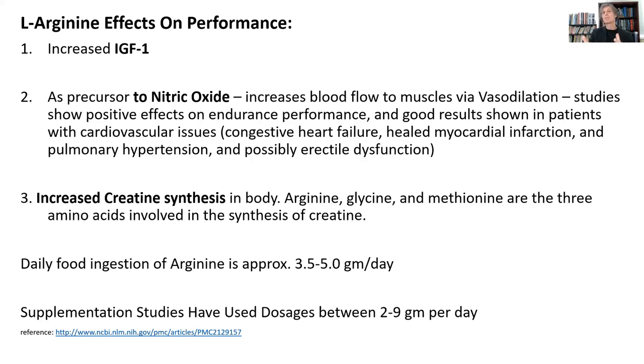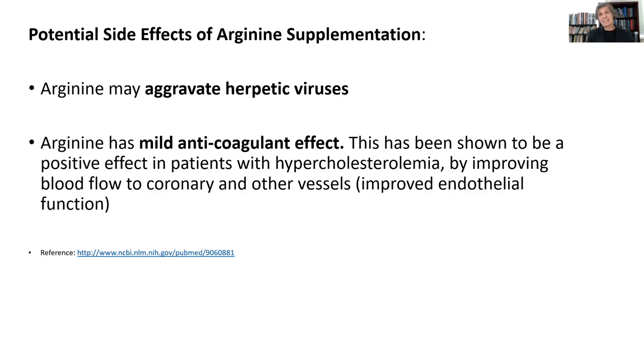Arginine helps to improve circulation of blood and oxygen to many peripheral tissues and the heart as well. Arginine, as we saw earlier, is a requirement along with glycine and S-adenosylmethionine so the body can make its own creatine. So having enough arginine in your body allows your body to make more creatine on its own. The potential side effects of arginine supplementation are that it can aggravate herpetic viruses — if you suffer from herpes 1 or herpes 2, arginine supplementation can actually trigger outbreaks of those viral conditions. It's also a mild anticoagulant, but nothing significant.